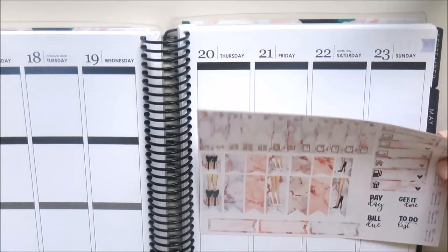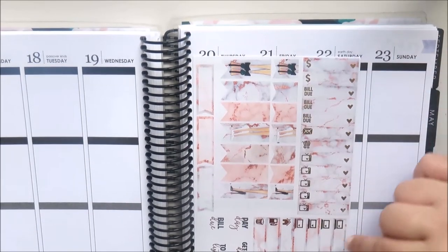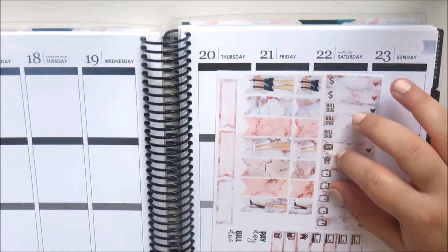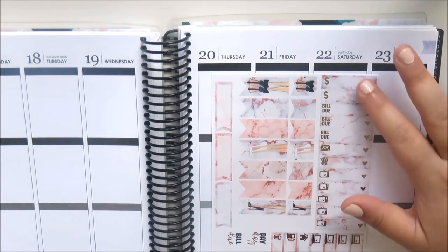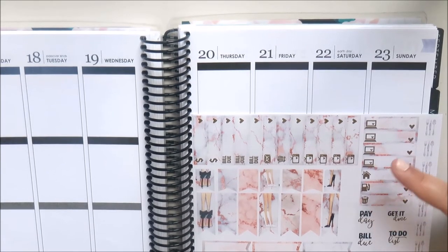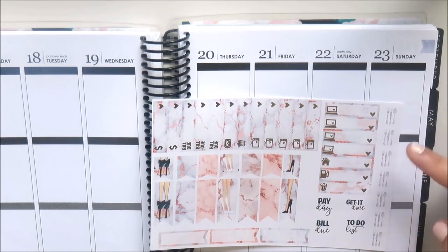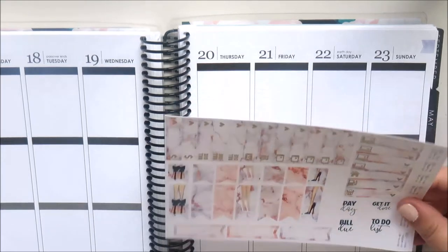It's all in matte and the foil is gorgeous. On the first page you get some foiled little things: five TVs, a shopping cart, a happy mail, three 'bill you' stickers, two dollar signs, four laptops, a house, a petrol sticker, a trash can sticker, and seven meal stickers. There are also script icons — payday, 'get it done,' to-do list, 'bill you' — and these are foiled as well, really pretty.